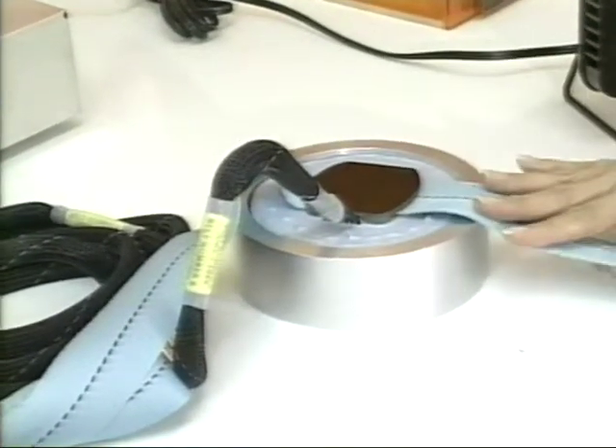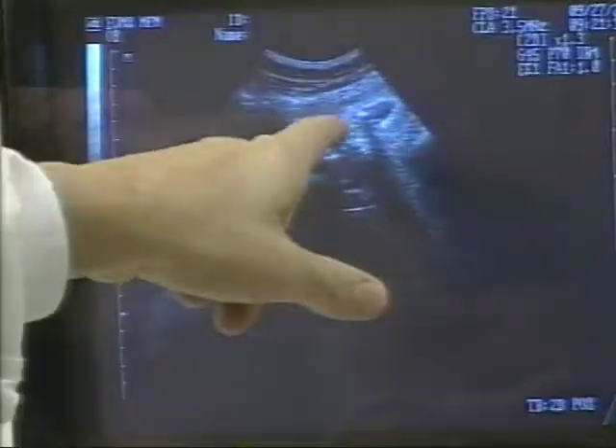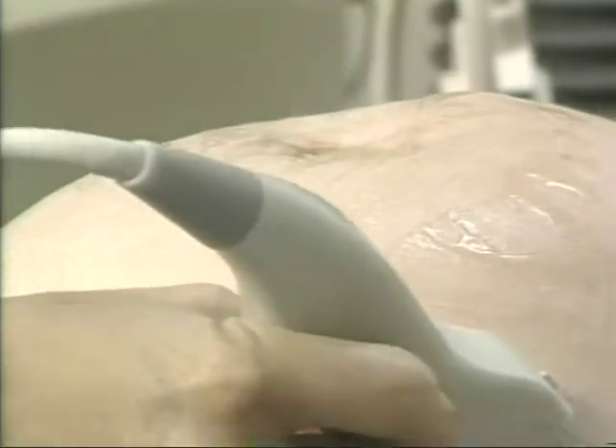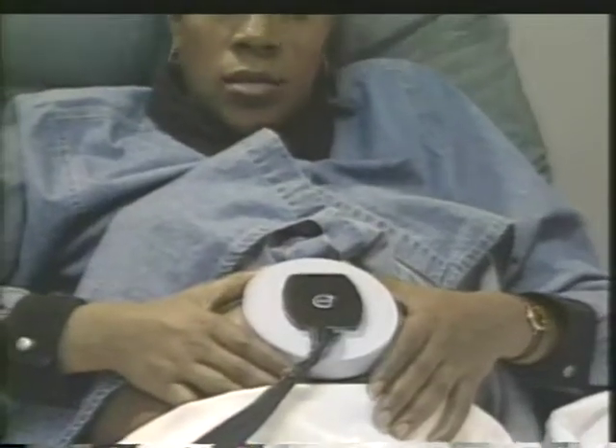The portable fetal heart monitor developed by NASA permits an expectant mother to perform fetal testing at home. About 10% of pregnancies are put into the high-risk category. Normally, mom goes into the clinic once or twice a week to do testing done by ultrasound — a technology that is not very well suited for an inexperienced mother to use at home. Our device is a passive device, just like a stethoscope. In fact, we describe it as an electronic stethoscope, which is very safe, and mom can perform the same testing daily in the comfort of her own home.